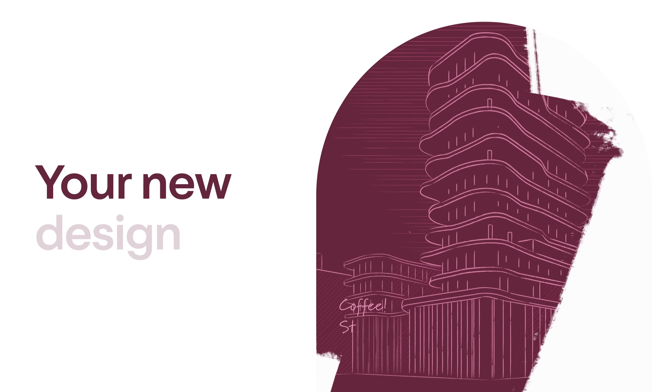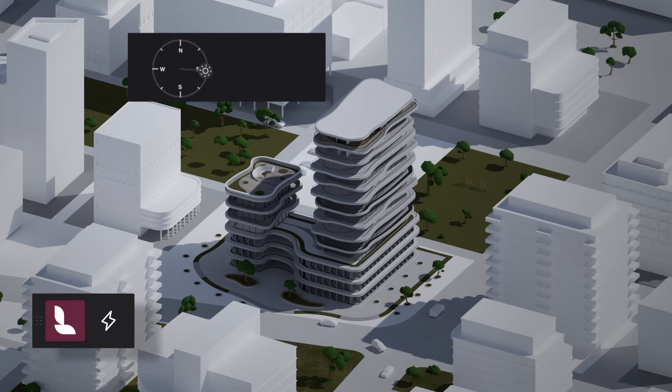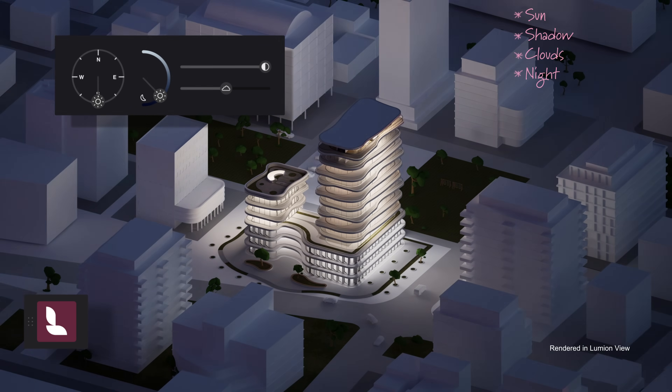Meet Lumion View, a lightweight design companion that lets you shape, refine, and visualize ideas instantly, without breaking your creative flow. Design with confidence.